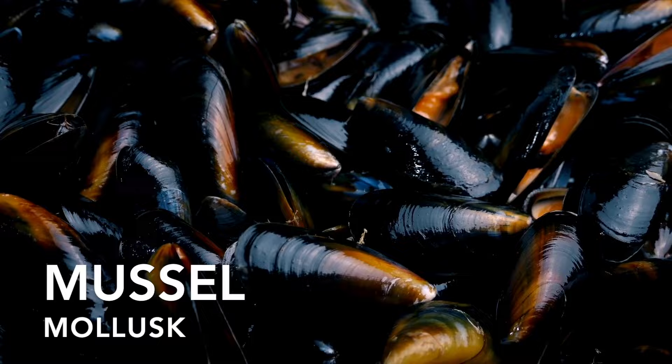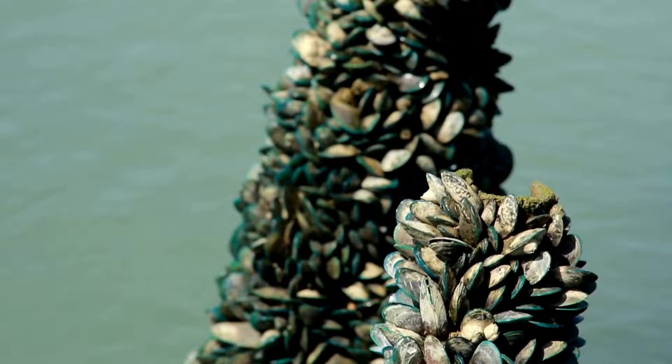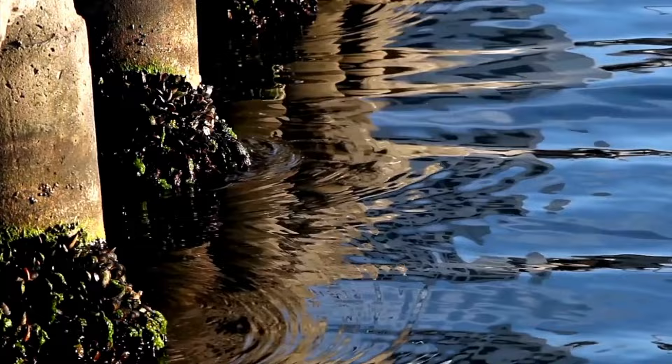Another species of mollusk is mussels. Mussels are found in clusters with dark elongated shells. They are known for their ability to attach themselves to rocks or other surfaces using strong threads called byssal threads. These threads also serve as anchors during rough tides.